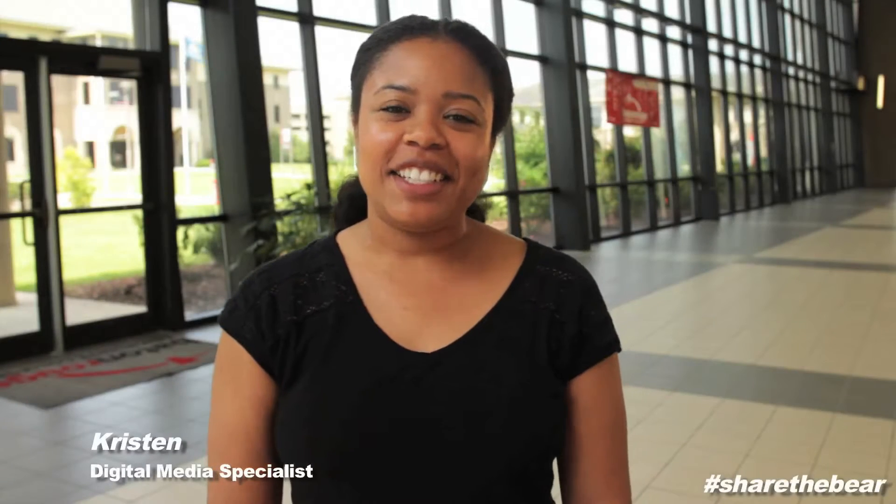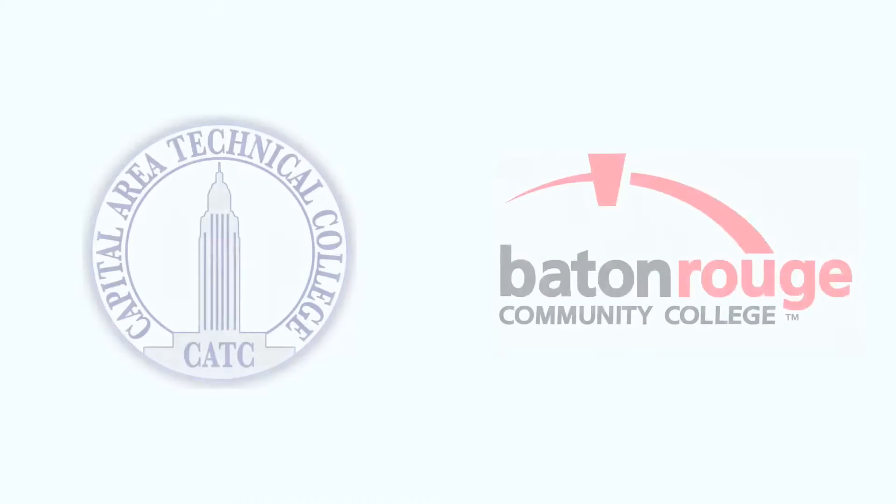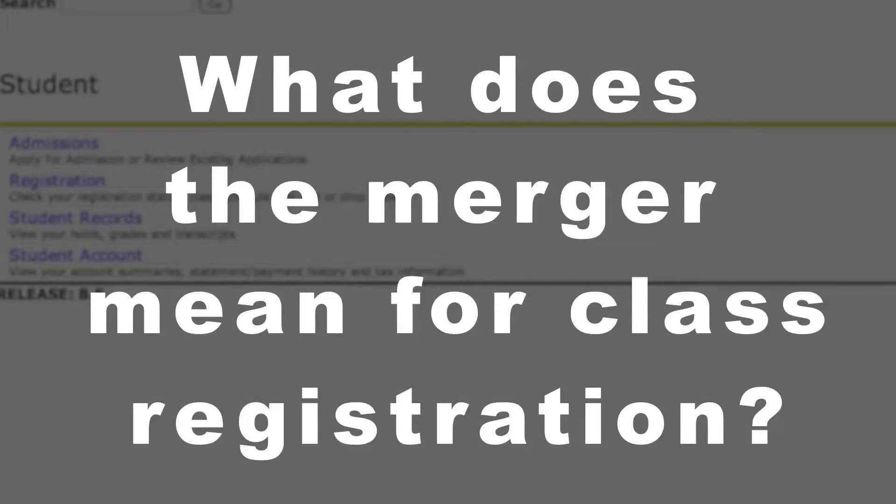Hi, I'm Kristen, Digital Media Specialist here at BRCC. As of July 1st, BRCC and CATC became one institution. So you may be asking yourself, what does this merger mean for registering for classes?